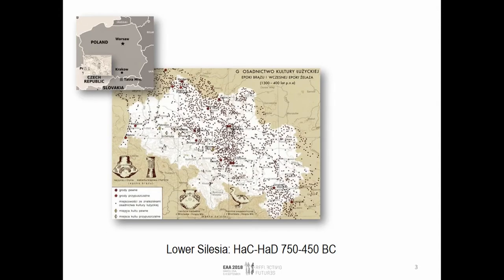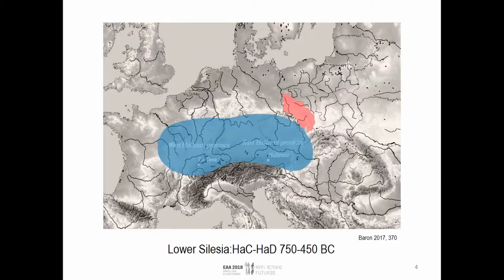In Lower Silesia, which is the southwestern part of Poland, there are numerous sites related to this culture — settlements and cemeteries — so we can see a dense network of sites. Towards the end of the Bronze Age, technically the early Iron Age, the Hallstatt C and D periods, there is growing diversity observable in Silesia, which is perhaps connected to contact with the East Hallstatt province.